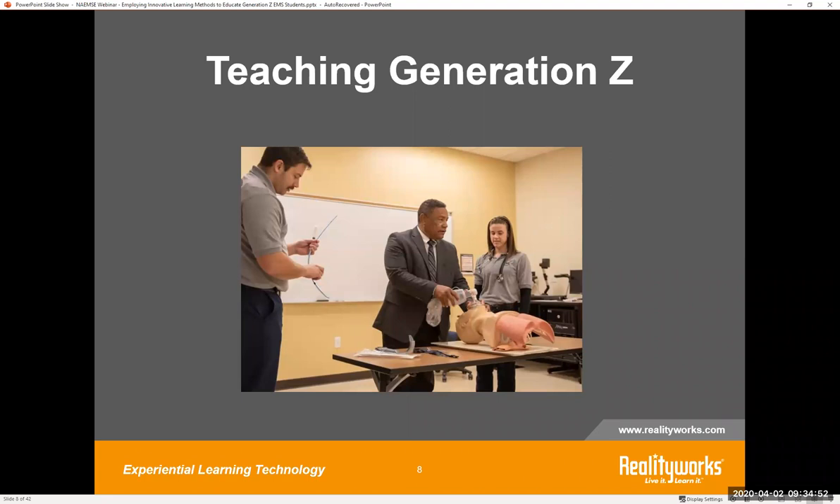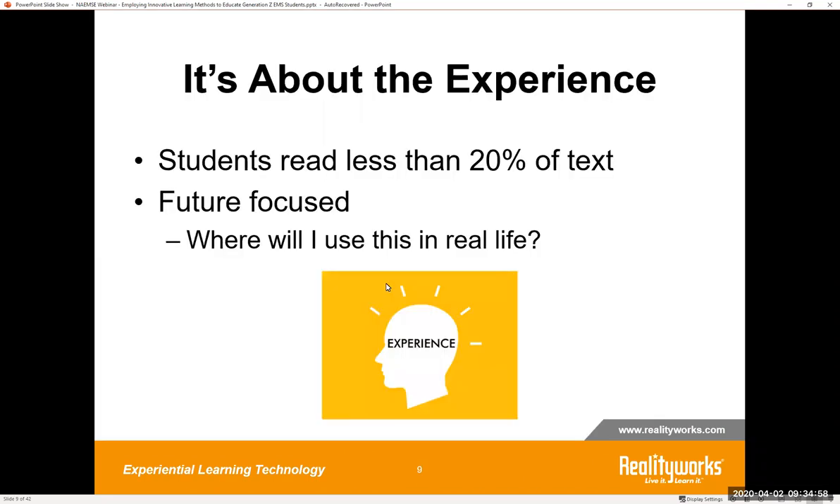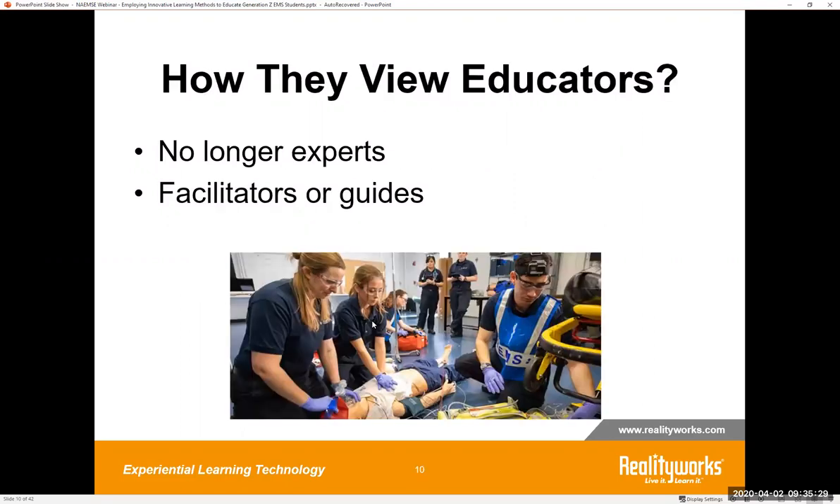So I looked at this generation — what are they doing? What's resonating with them? First of all, it's really all about the experience. Students read less and prefer active hands-on learning. The statistic that students read less than 20% of the text is very telling — if they're only reading 20%, how are they getting the other 80% of that content? They are also very future focused. They want to be successful, but they will disengage from the learning if they don't see the relevance. Generation Z also views the internet and other online resources as many times knowing more than instructors.